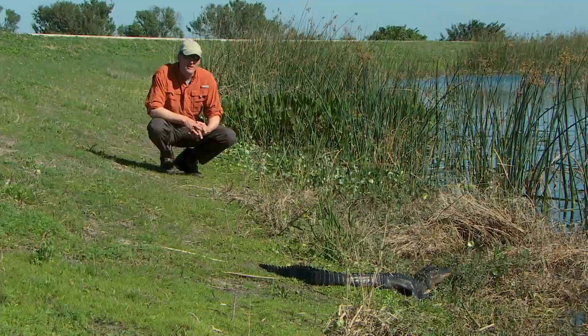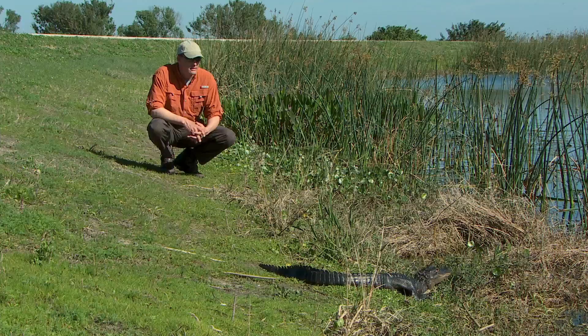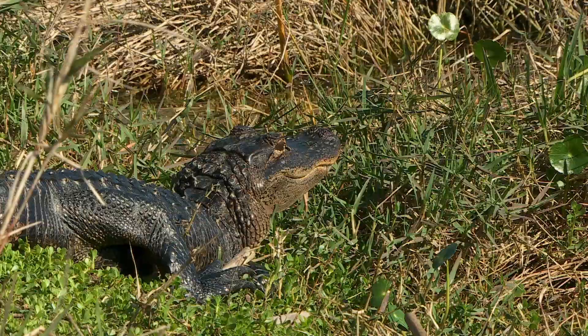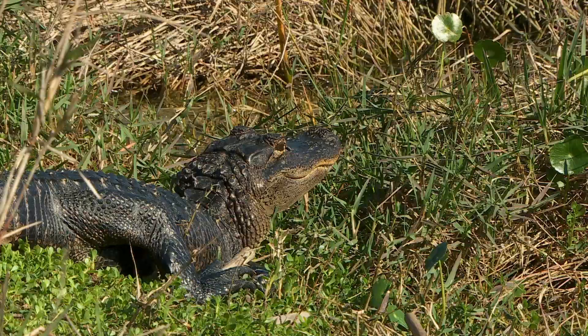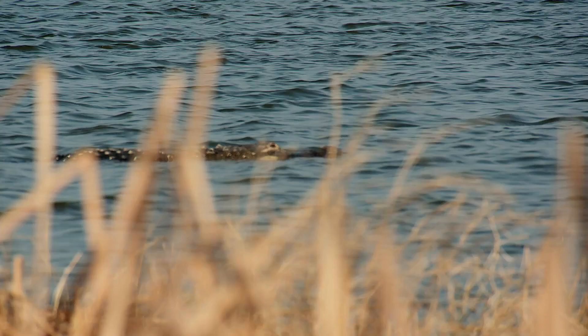This is the reason you have to be really careful along the water's edge here at Vieira Wetlands. You've got alligators everywhere and snakes around here, so be very careful when you come down to the water's edge. This little guy right here isn't going to do much harm to you, but there are much larger alligators in these wetlands. So be very careful.